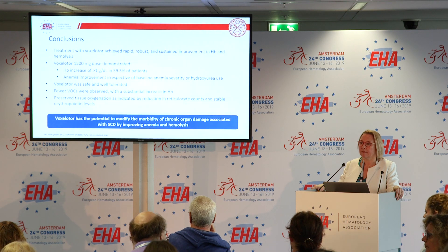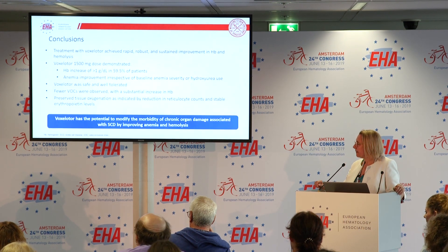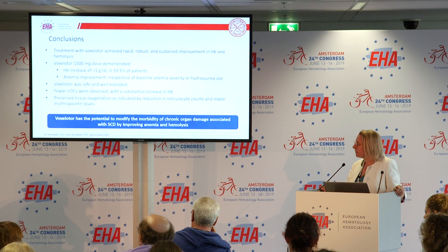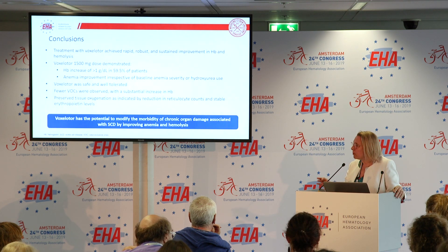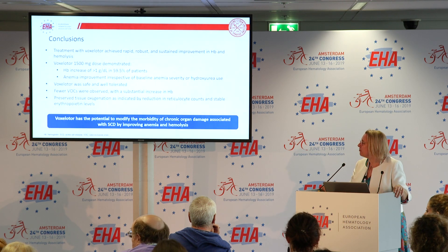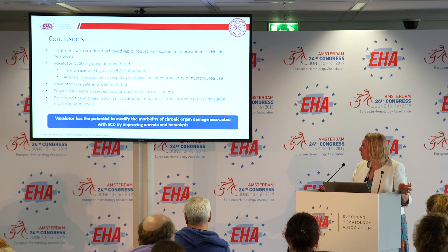You reported that the treatment was safe without major side effects — but were there any side effects at all? There were no serious adverse events reported, and the rate of discontinuation was the same in all groups. There was an increase in diarrhoea in the treated group, about twofold, but it was all mild — only grade one or two — no patients discontinued, and it was self-limited.